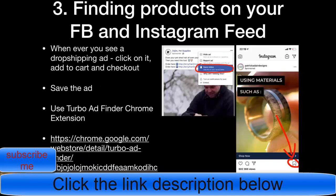The third method is finding products on your Facebook and Instagram feed. Whenever you see a dropshipping ad, click on it, add to cart, and check out — that tells Facebook you like dropshipping products and they'll show you more. Also, whenever you see a really good ad, save it. On Facebook, click the three dots at the top and click Save Video. On Instagram, click the ribbon button at the bottom to save the video.